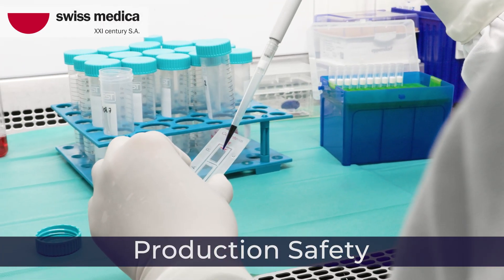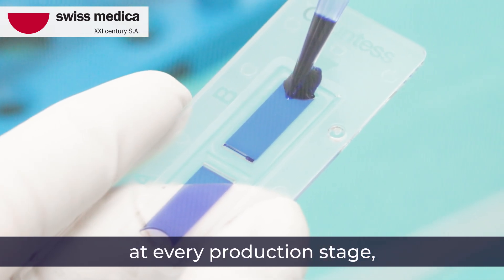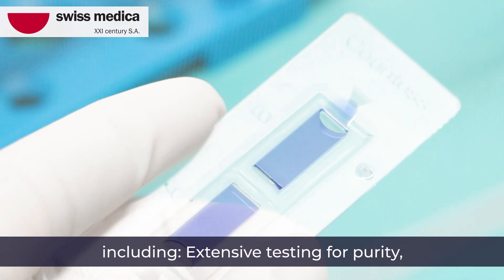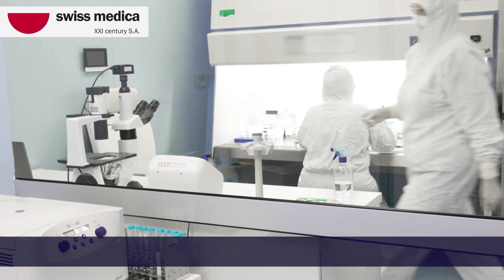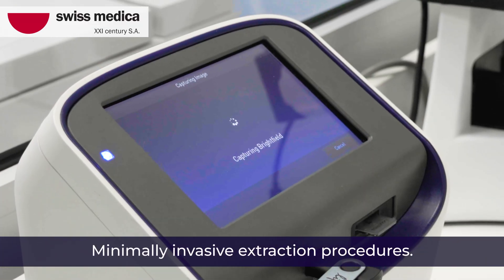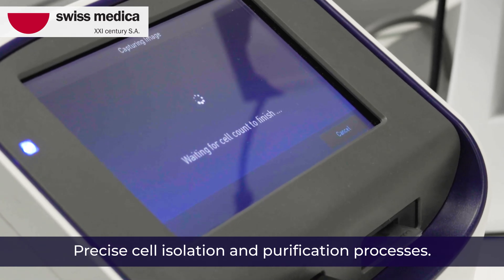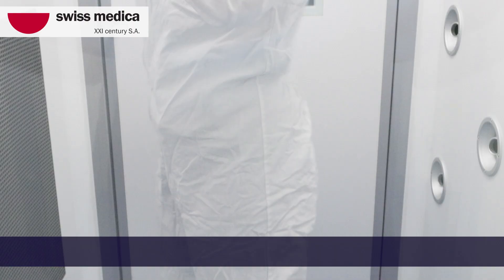Second, production safety. We maintain safety standards at every production stage, including extensive testing for purity, viability, and sterility of stem cells, minimally invasive extraction procedures, and precise cell isolation and purification processes.